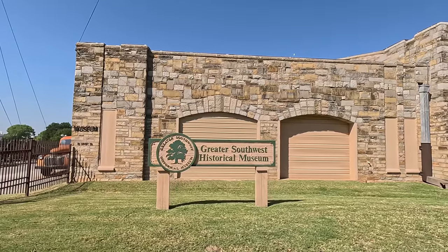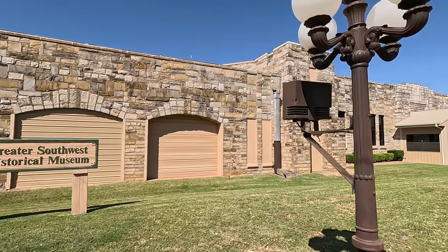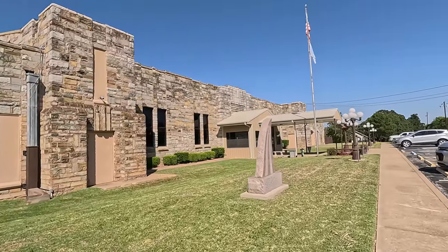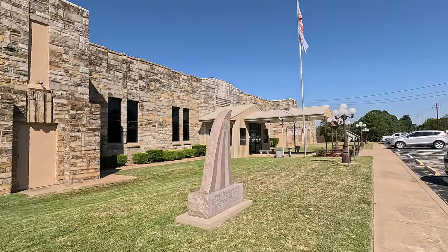Greater Southwest Historical Museum. History everywhere. Saving history. Gotta love it. The more the better, in my opinion.